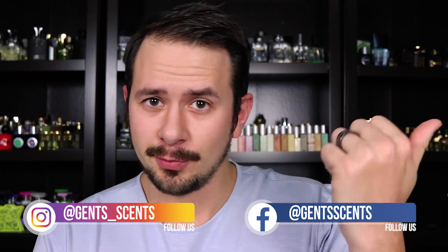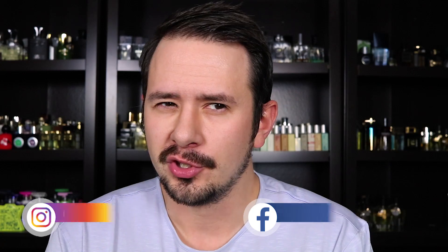Hey everybody, Asher here with Gentsense. I'm actually filming this video right after my last review, which is Jimmy Choo Man Blue, which should be out before this video. I'm doing two reviews back to back — I usually don't do that. Today I'm taking a look at the new Yves Saint Laurent release, Y Eau de Parfum. I had to say Yves Saint Laurent probably ten times just now to get that right — it's a little bit of a tongue twister.